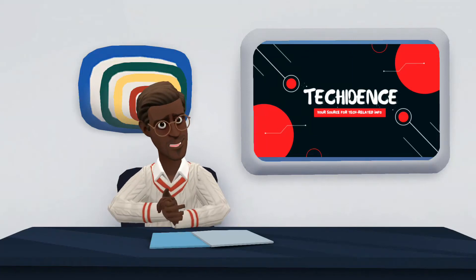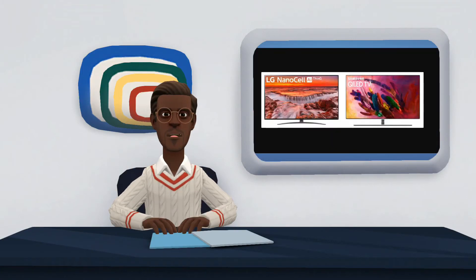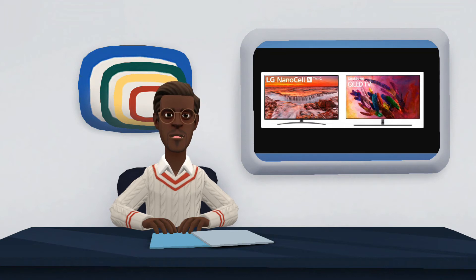Hi there. Welcome to my YouTube channel. In this video, I will be comparing NanoCell and QLED technologies in smart TVs.